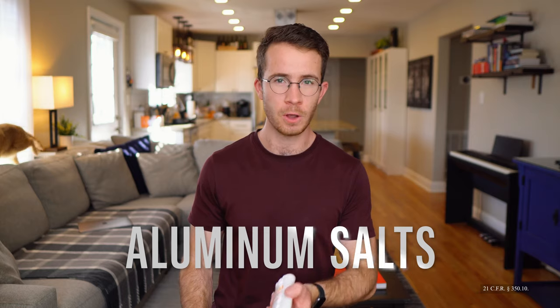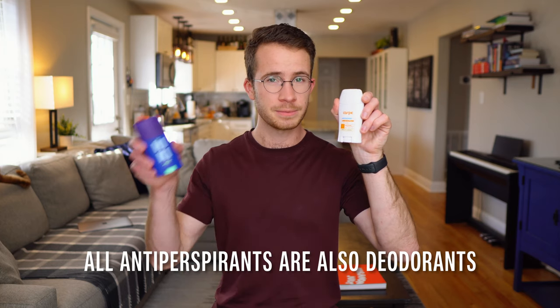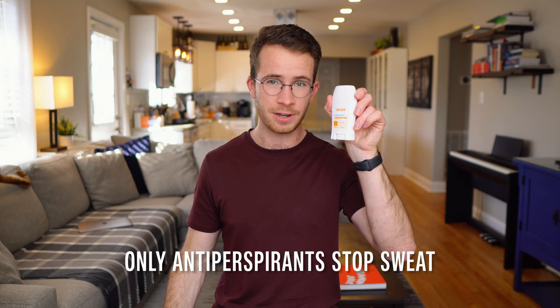Antiperspirants, on the other hand, are much simpler, mostly because the FDA recognizes and mandates only one way that they're allowed to stop the sweat — through the use of aluminum salts. These aluminum salts form little plugs in the eccrine watery sweat glands, so they prevent your armpits from getting wet. And dry armpits means less bacteria, means less smell. So antiperspirants do stop odor as well — all antiperspirants are also deodorants. But only antiperspirants stop the sweat.